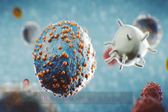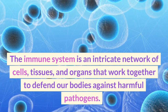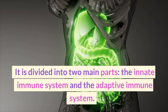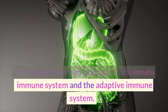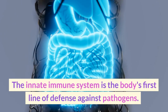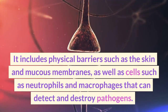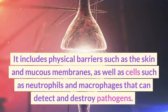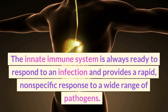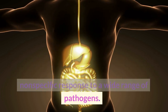The immune system is an intricate network of cells, tissues, and organs that work together to defend our bodies against harmful pathogens. It is divided into two main parts: the innate immune system and the adaptive immune system. The innate immune system is the body's first line of defense against pathogens. It includes physical barriers such as the skin and mucous membranes, as well as cells such as neutrophils and macrophages that can detect and destroy pathogens. The innate immune system is always ready to respond to an infection and provides a rapid, nonspecific response to a wide range of pathogens.